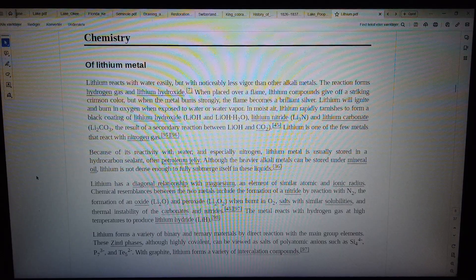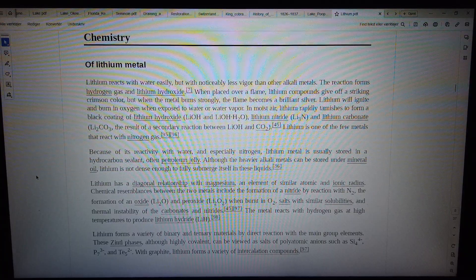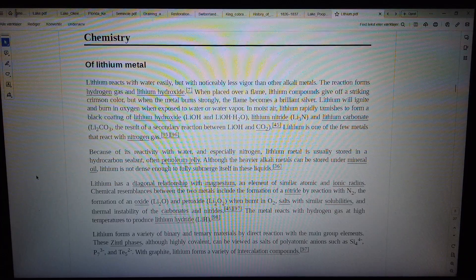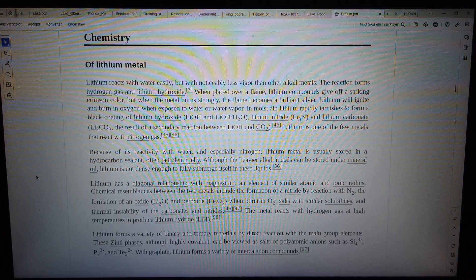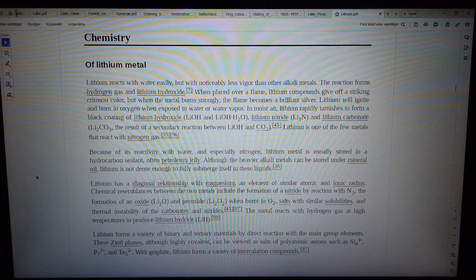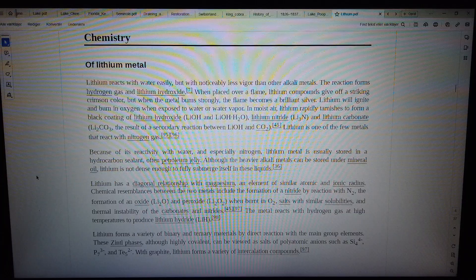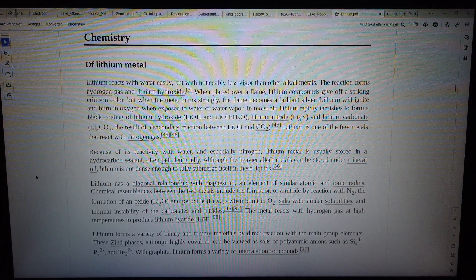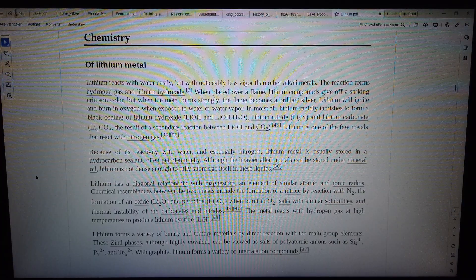The metal reacts with hydrogen gas at high temperatures to produce lithium hydride (LiH). Lithium forms a variety of binary and ternary materials by direct reaction with the main group elements. These Zintl phases, although highly covalent, can be viewed as salts of polyatomic anions such as Si₄⁴⁻, P₇³⁻, and Te₅²⁻. With graphite, lithium forms a variety of intercalation compounds.